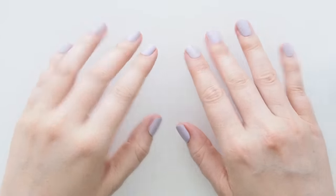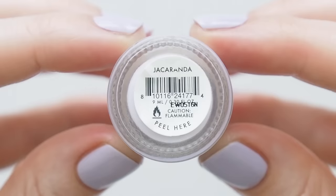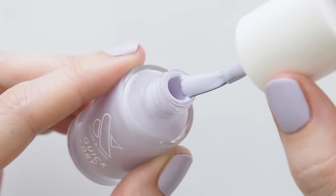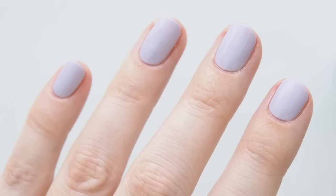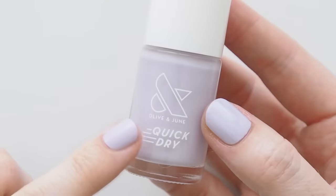First, a moment for my nails because it's jacaranda season in Australia. November means movember because jacaranda trees bloom and turn our streets purple. Lilac's one of my favourite spring nail colours anyway, but an Olive & June shade called Jacaranda is even better. Really enjoying their quick-dry formula during a busy time of year — it's slightly thinner than their regular polish so it sets faster.